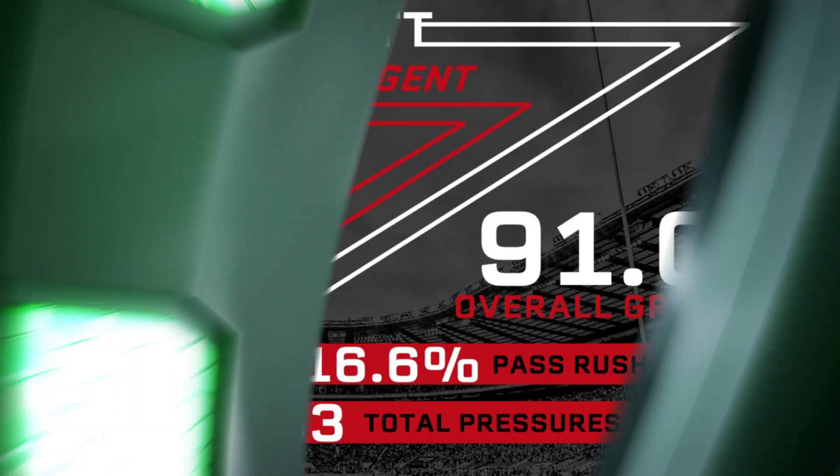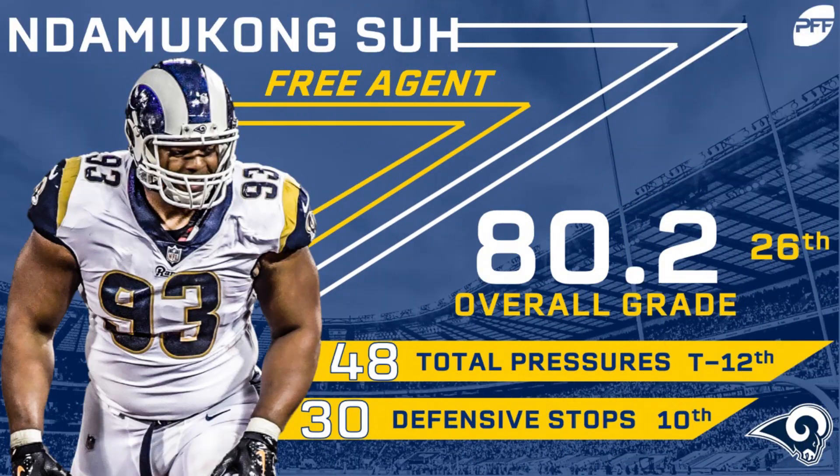At number two we have Ndamukong Suh. A little past his prime now at 32 years old, but he's been one of the healthiest and most consistent defensive tackles in NFL history. He played 996 snaps once again, including the postseason this year, after playing 900 snaps in every single season of his career before that. He earned an 83.0 overall grade, which is a bit of a step back from recent years, but still an incredibly productive player at his age.